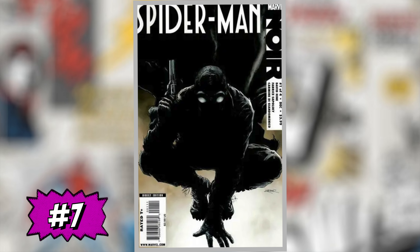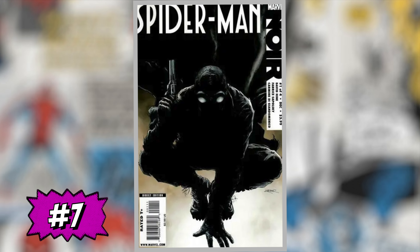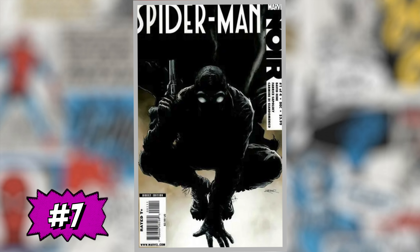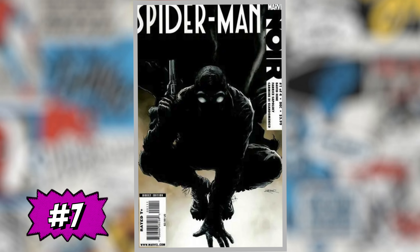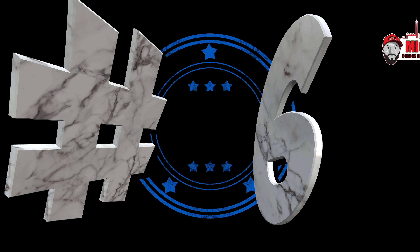At number seven is Spider-Man Noir #1, the first appearance of Spider-Man Noir — an alternate reality Spider-Man who operated during the Great Depression. A CGC 9.8 sold the prior week for $500, up 20% over average. I enjoy this character very much, but I don't want to spend this kind of money on a 9.8. I hear he's supposed to get his own movie, but you never know if it's going to happen — if it doesn't, this price will go right back down. I'd be staying away.